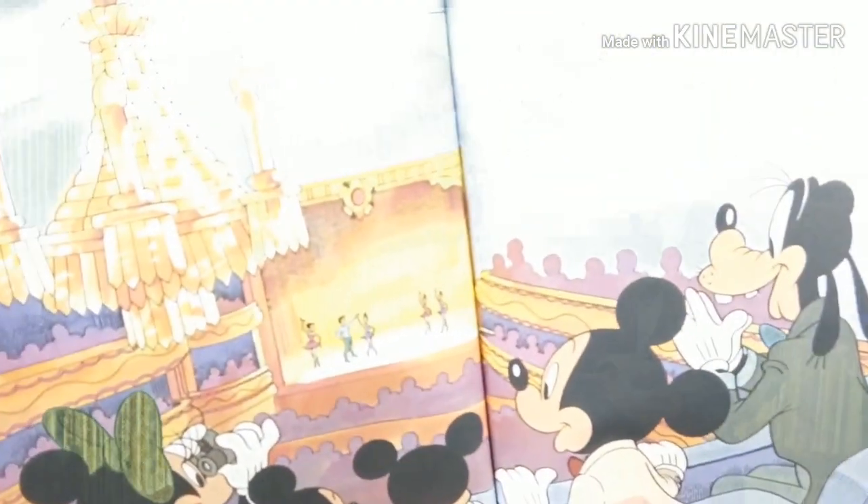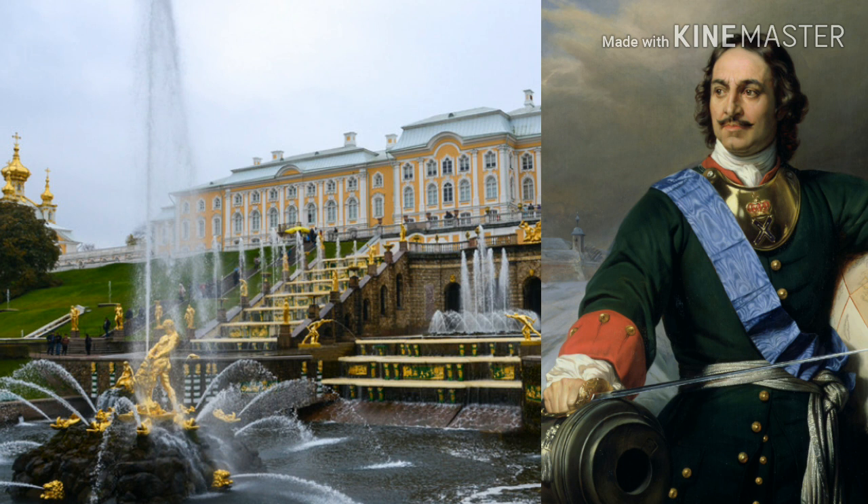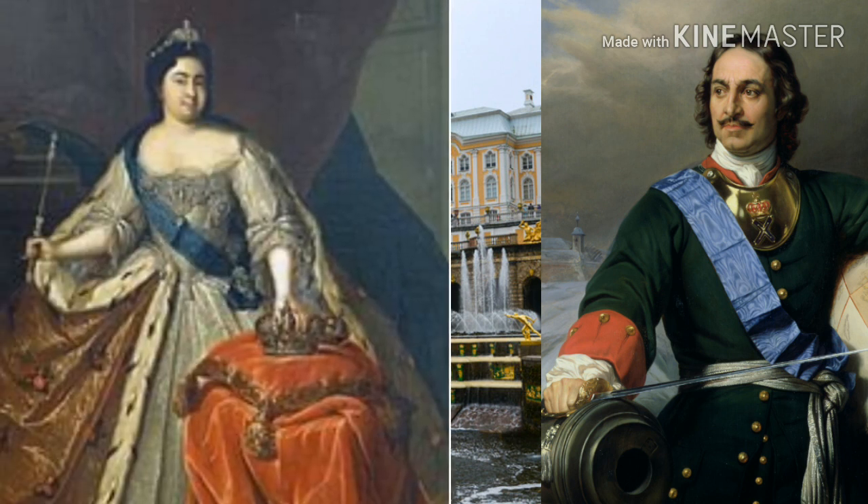And of course the Russian ballet. There is a special palace in Russia that was built by Peter the Great, one of the most powerful rulers in history they say in here, and it says he spared no expense when he had this house built for himself and his wife Catherine the First.